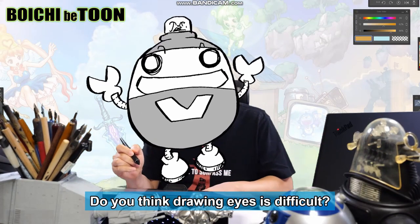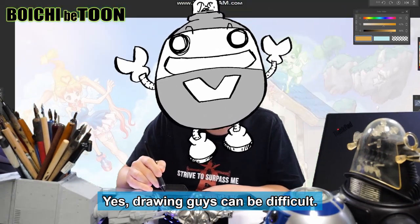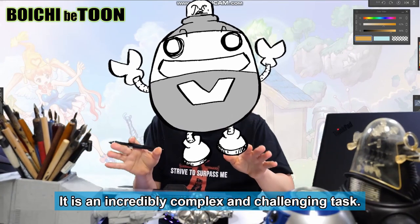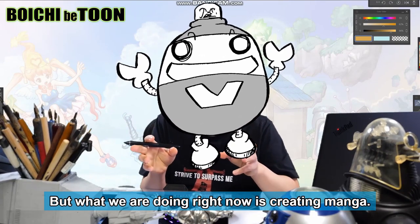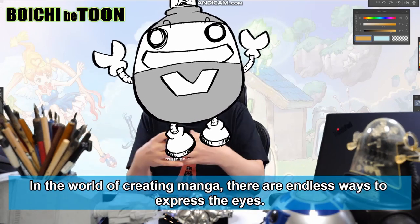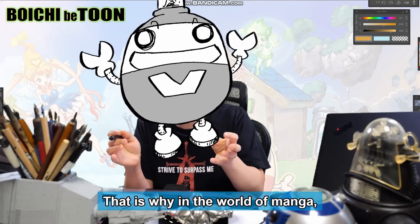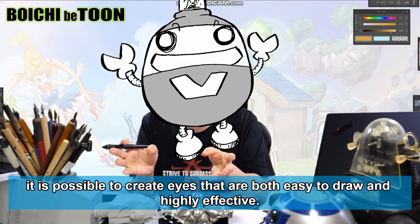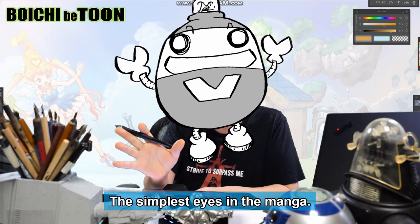Do you think drawing eyes is difficult? Yes, drawing eyes can be difficult — it is just as important as it is challenging; it is an incredibly complex and challenging task. But what we are doing right now is creating manga. In the world of creating manga, there are endless ways to express the eyes, and that is why it is possible to create eyes that are both easy to draw and highly effective. Now let's start by drawing simple and effective eyes — the simplest eyes in manga.